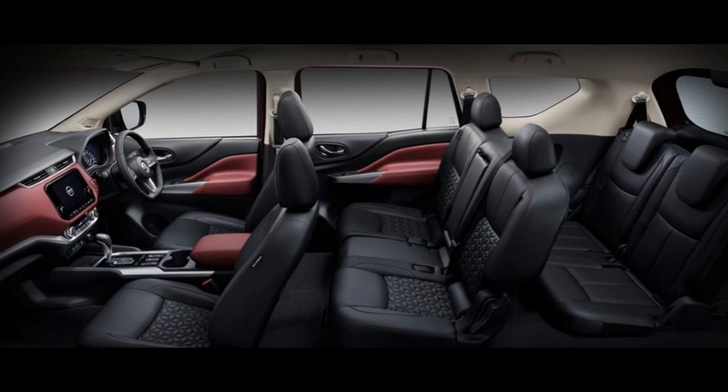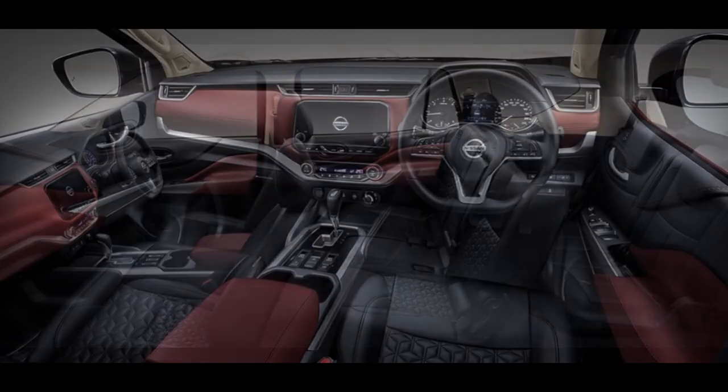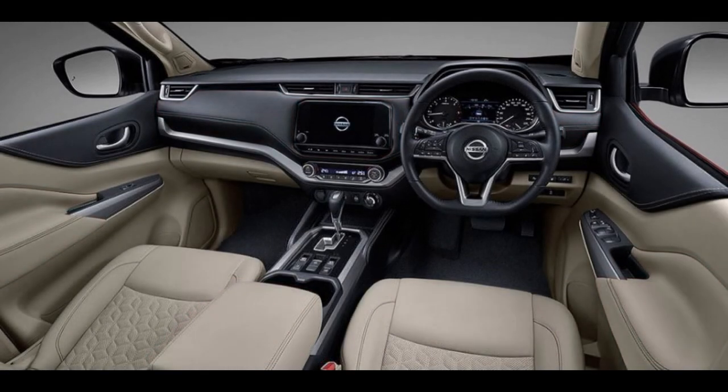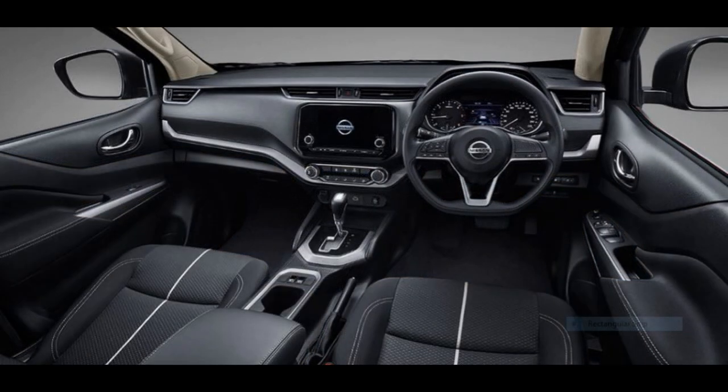Designed for all passengers to enjoy from every seat. The interior is black-red burgundy leather seats with soft lining, or black-beige interior leather seats with soft lining for VL 2-Wheel Drive and VL 4-Wheel Drive models, and black interior fabric upholstery for model E.